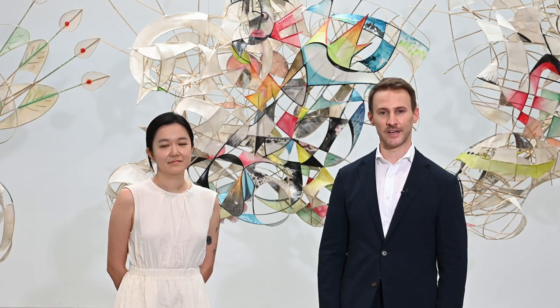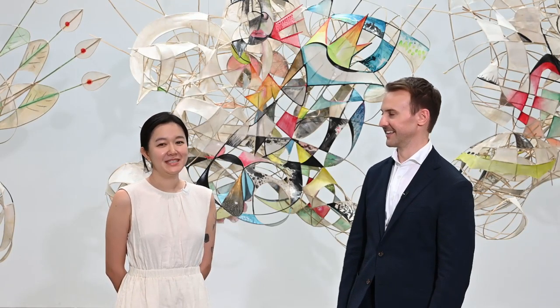I'd like to introduce you now to Chu Chong, the 2022 Curatorial Director of ArtCentral, with an introduction to this year's E-Tai Sculpture and Installation Projects. Welcome, Chong. Thank you, Cory. I'm excited to be with you this year. I'll be taking you on a tour of the project.